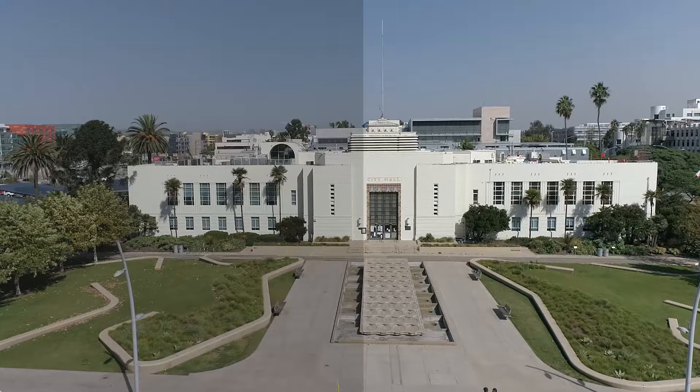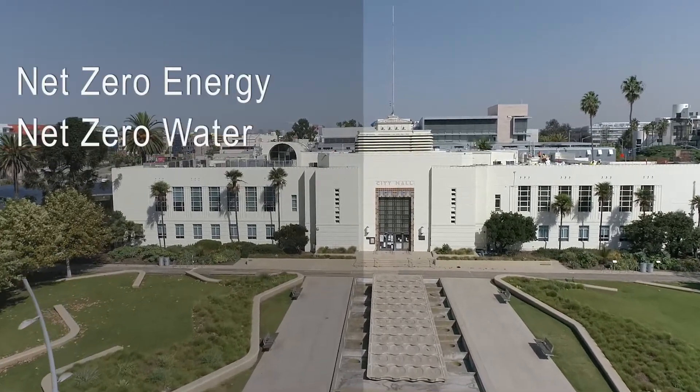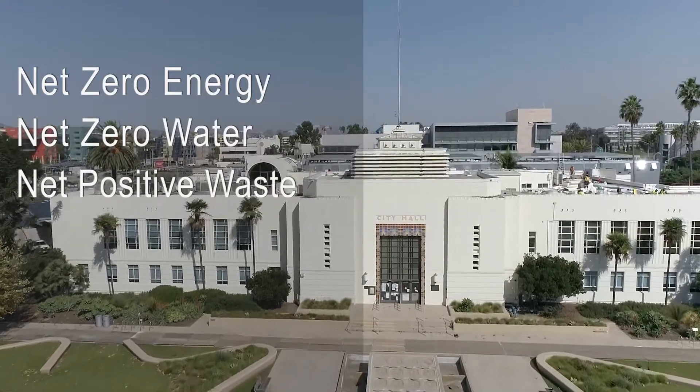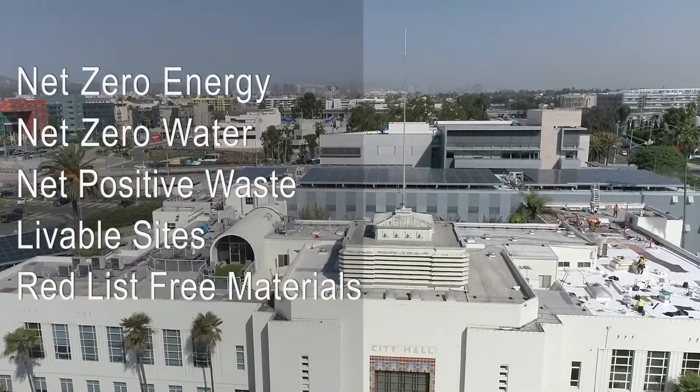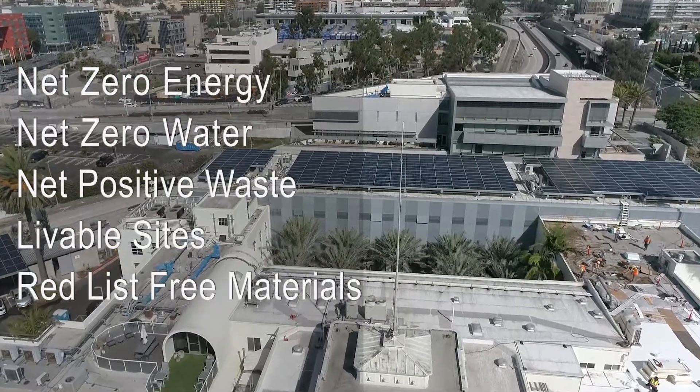For the challenge there are seven petals — it's based on a flower — and 21 imperatives, and you have to achieve all of them. The buildings have to be net zero energy or net positive, net zero water or net positive, consume their own waste. They have to be on livable sites that are human-powered, and the materials you use in the building have to eliminate the 20 worst-in-class chemicals in the building industry.